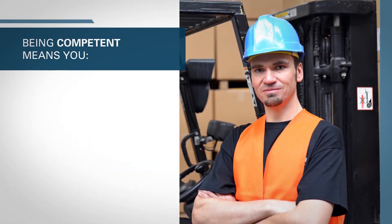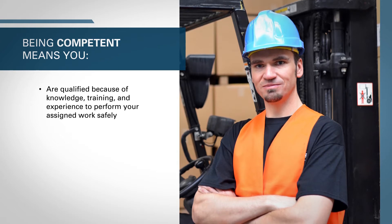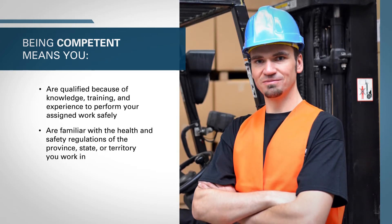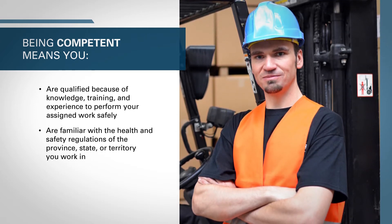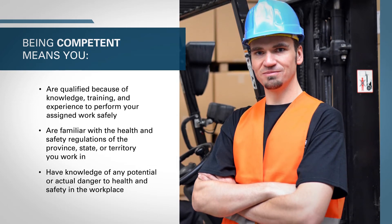Being competent means you are qualified because of knowledge, training, and experience to perform your assigned work safely, are familiar with the health and safety regulations of the province, state, or territory you work in, and have knowledge of any potential or actual danger to health and safety in the workplace.